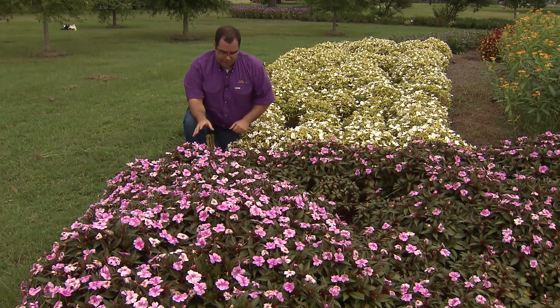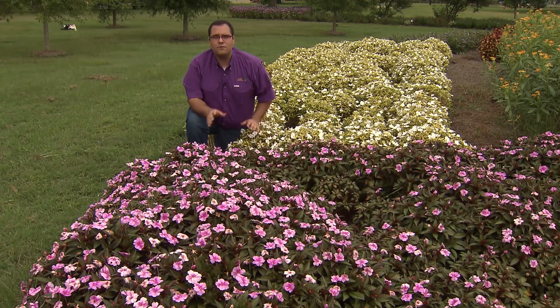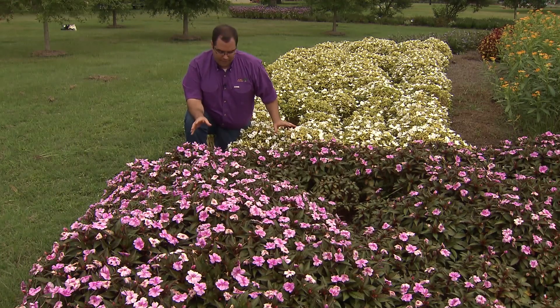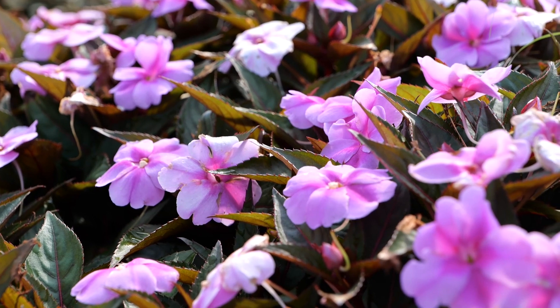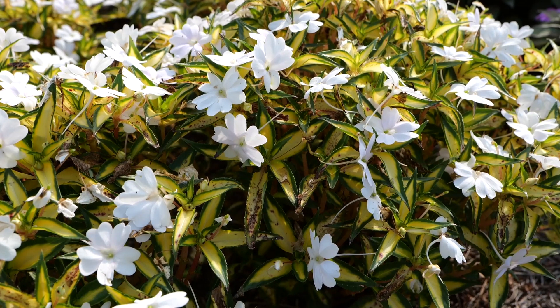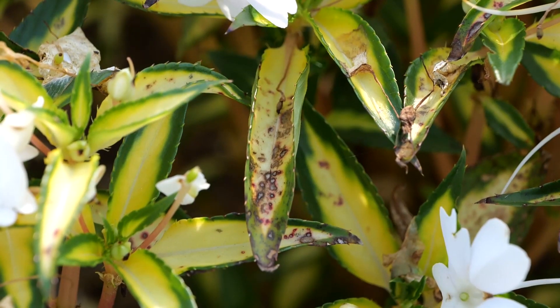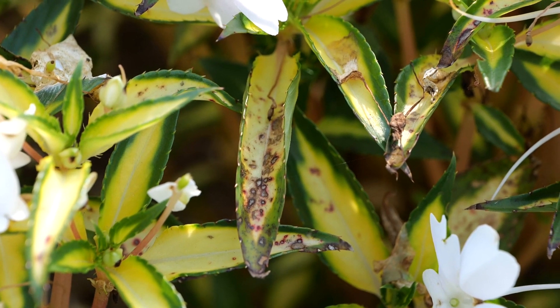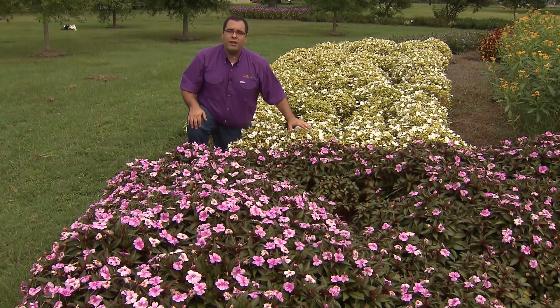Right here are two great examples of our sun impatiens — impatiens that have been bred to be a full sun plant. These get about 20 to 32 inches tall by about 40 inches wide and form a nice mounding pattern. They're a compact plant that will flower anywhere from spring all the way through autumn. On some varieties you may see an issue called bacterial spot, visible on some of the white varieties here. It's nothing to be concerned about — you could spray a simple bacterial fungicide, but overall it does not hurt the vigor of the plant.